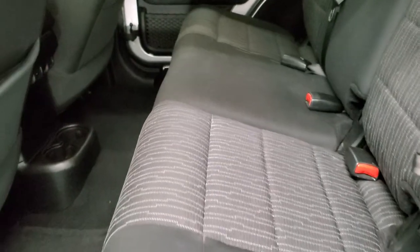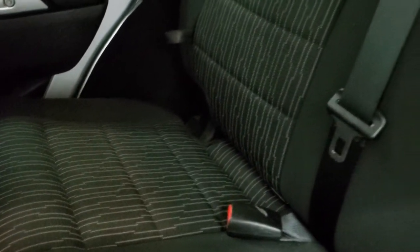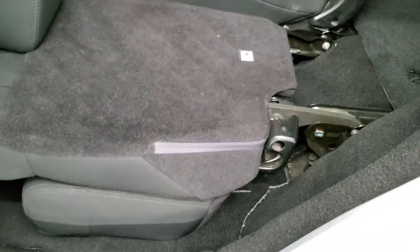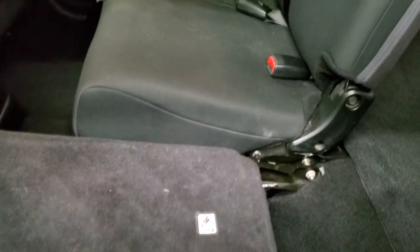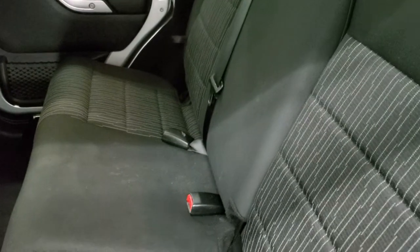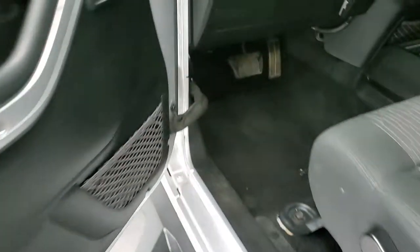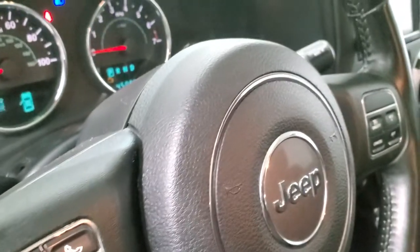The back seats are just as clean as the front seats — no rips or tears back here. It has the LATCH child safety system for car seats, and factory floor mats in the rear. These seats fold down for extra storage and go down pretty nice and flat, which is great for hauling extra stuff. There are child safety locks on the back doors.